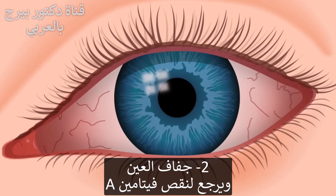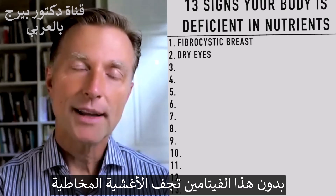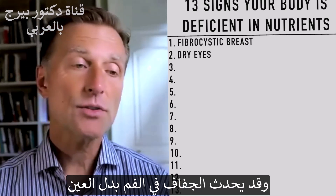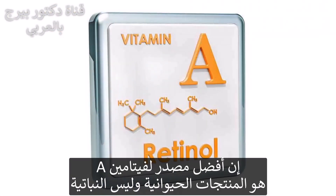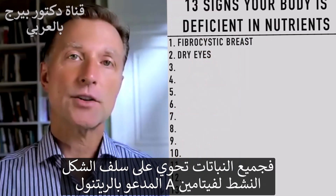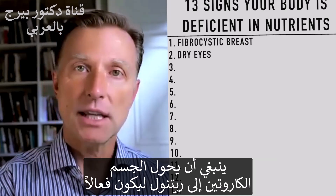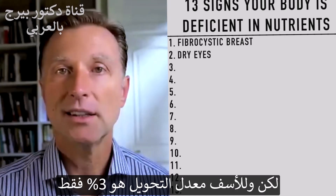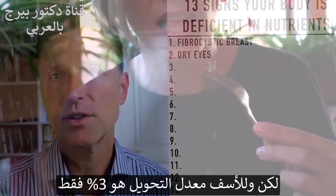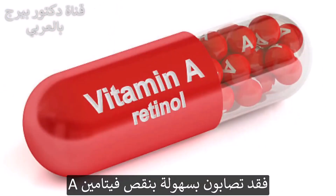Number two: dry eyes. That is a classic vitamin A deficiency. Without vitamin A, your mucous membranes dry up — this can also occur in your mouth as dry mouth. The best source of vitamin A comes from animal products, not plants. Plants only have the precursor to the active form of vitamin A called retinol. That carotene has to convert to retinol to actually work, and unfortunately you only get about a 3% conversion rate. So if you're not consuming animal products, you may easily develop a vitamin A deficiency.